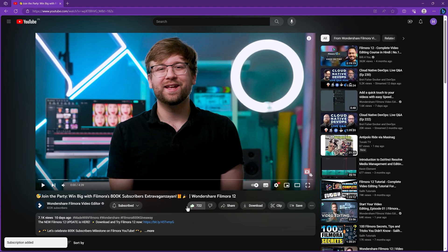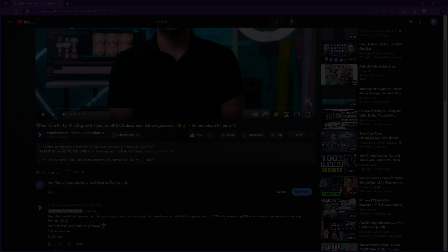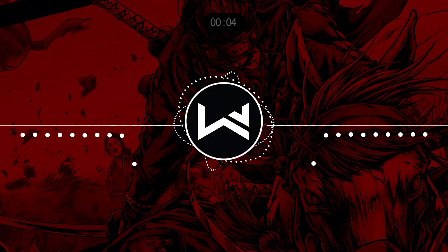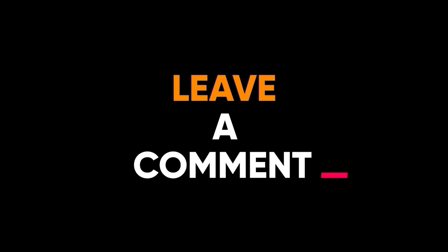Lastly, I want to remind you about an ongoing Filmora giveaway running until September 1st. All you need to do is like the video, leave a comment, and tag a friend for a chance to win fantastic gifts and rewards. Find more details via the link in the description. That's all about AI tools for video editing — thank you for watching, subscribe, and comment below if you have questions!